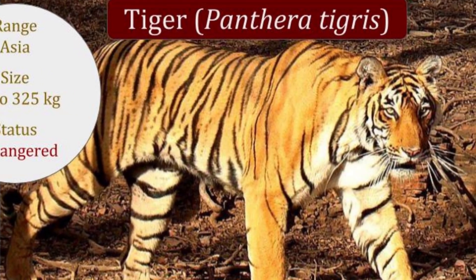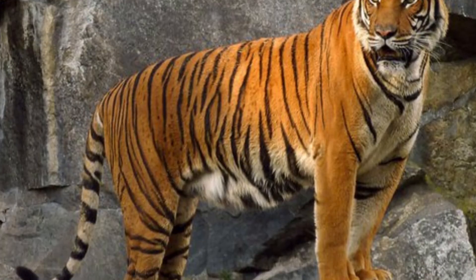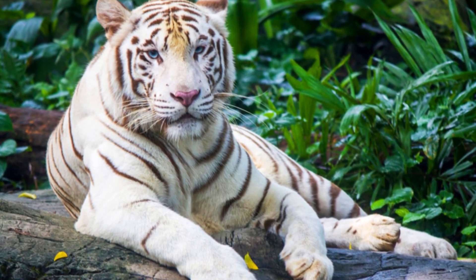Tigers, scientifically known as Panthera tigris, are one of the most iconic and formidable predators on Earth. They belong to the Felidae family and are known for their distinctive orange coats with black stripes, although some can have white coats with black or brown stripes. Let's delve into some of the remarkable characteristics of tigers.